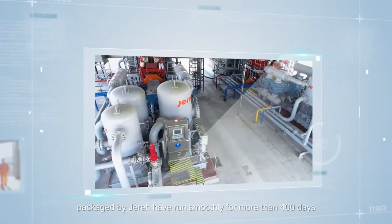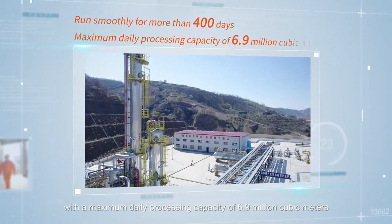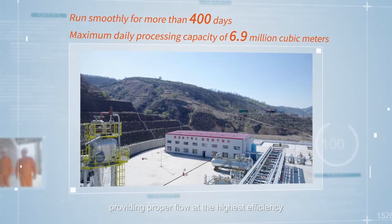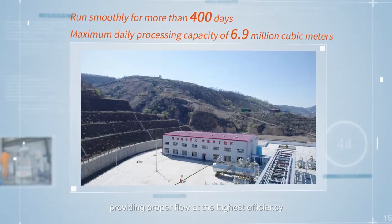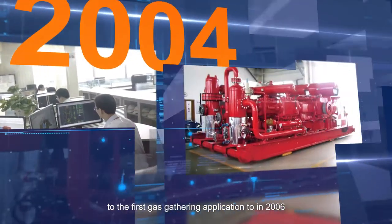At the Schlumberger central processing plant, three high-power engine-driven reciprocating compressor units packaged by Jared have run smoothly for more than 400 days, with a maximum daily processing capacity of 6.9 million cubic meters, providing proper flow at the highest efficiency.